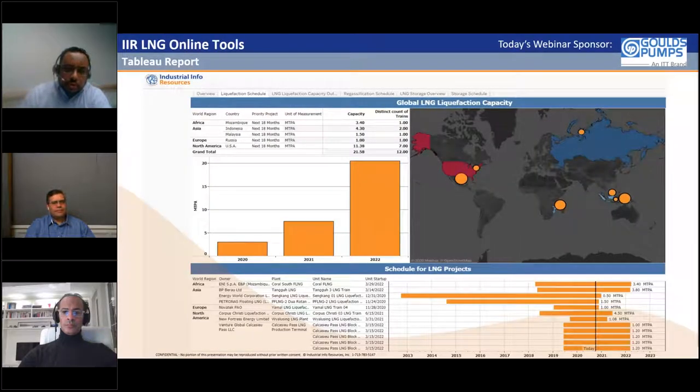Looking at our Tableau report, we've summarized project activity under construction expected to be complete over the next 18 months. Currently there are another 12 trains under construction, adding another 21-22 million metric tons of capacity, with over half occurring in the US. That will take total liquefaction capacity to about 460 million metric tons.